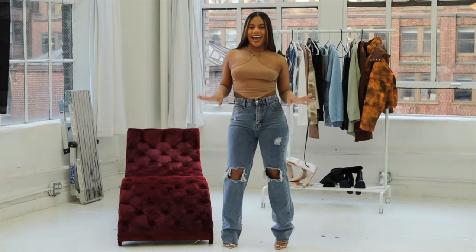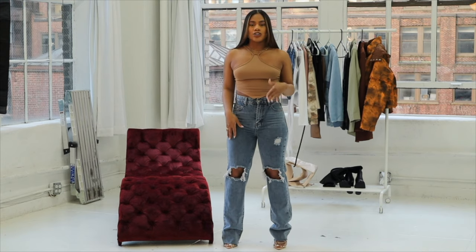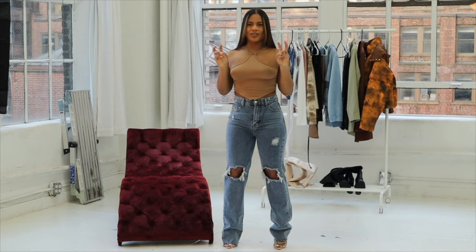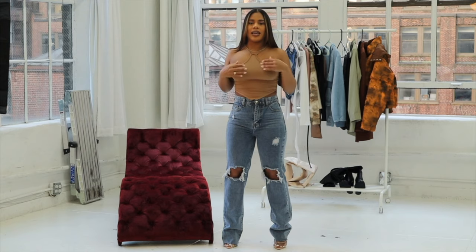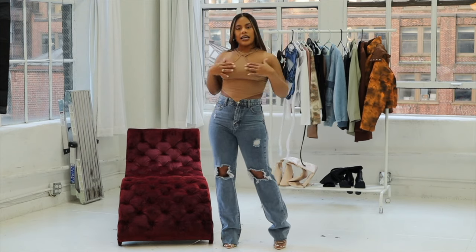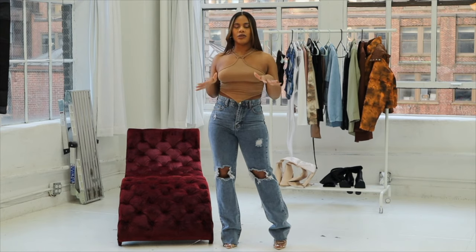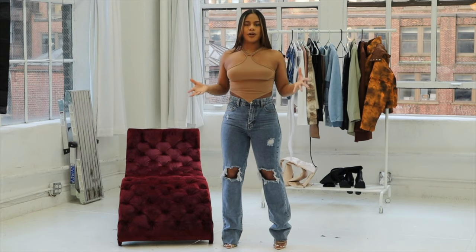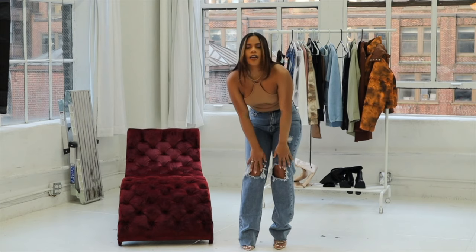The next outfit I got is these jeans, and I also have a top paired up. It's like a halter crop top with a triangle kind of vibe to it. They also have these straps right over here. It's pretty nice. You should wear some wide jeans with this shirt, but definitely not a bra because you're going to ruin the look of the shirt.